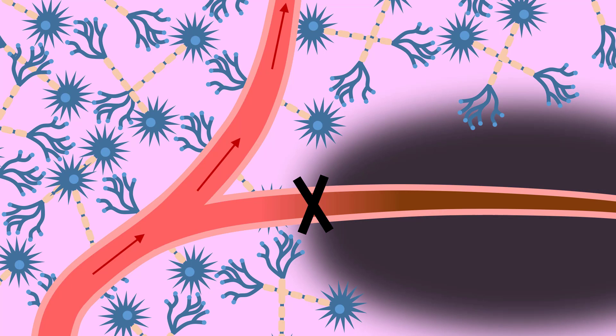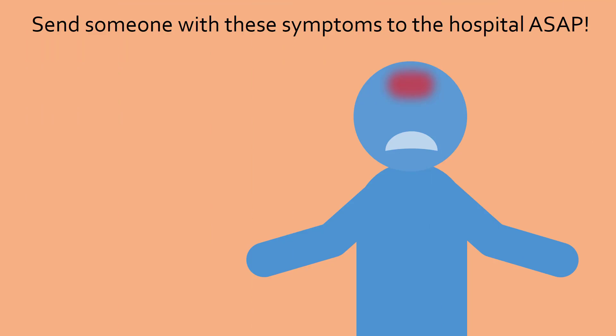Lack of oxygen can lead to death of neurons within minutes. This is known as a cerebral infarction, or a stroke. Since neurons rarely regenerate, their death often leads to irreversible brain damage. Therefore, it is crucial to send someone to a hospital to be treated immediately after the symptoms of a stroke are observed.